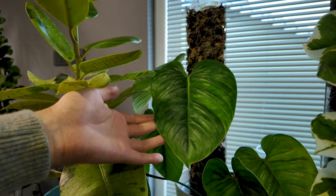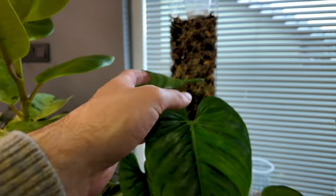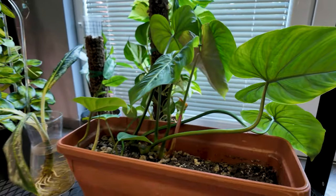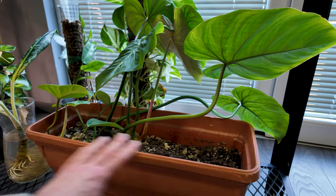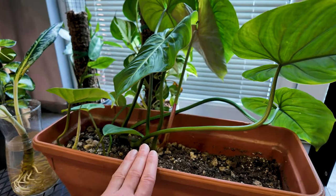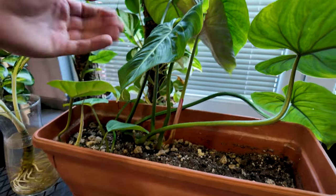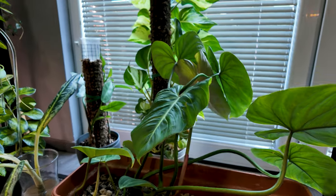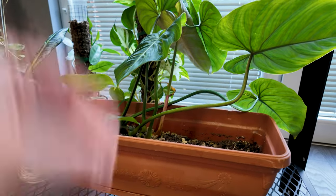Then over here we have my Philodendron Sodiroi. This is its newest leaf — this is actually a plant that we recently put into semi-hydro, so we have a whole video on that. So far so good. Moving on down here, we have my Philodendron Gloriosum, which is a crawling philodendron, which is why it's in this rectangular pot. We also repotted this girl in the same video we did the Sodiroi in. She is a stunning, beautiful plant. I'm just really excited to see her mature and get bigger, even though I don't know where I'm going to keep her once she gets bigger, because these long rectangular planters take up so much space.